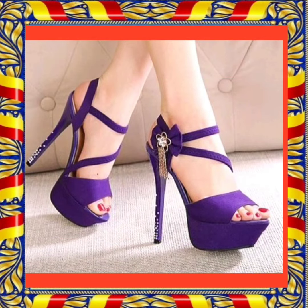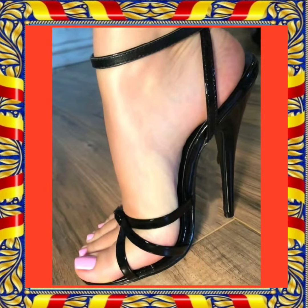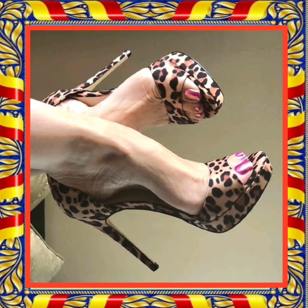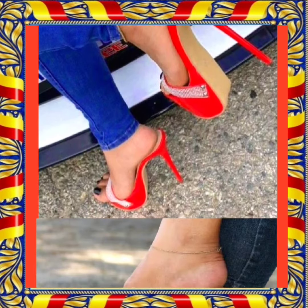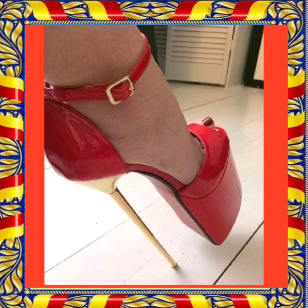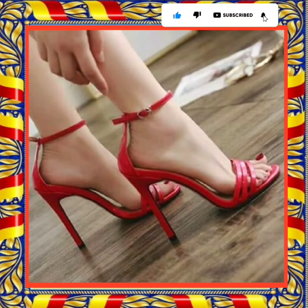This one is a really beautiful purple color heel. This one is a really beautiful black color heel. This heel is also a really beautiful tiger print that looks really amazing and decent. This color is a really beautiful light purple that looks really amazing. This heel is also a really beautiful transparent combination, and this one is a really beautiful red color heel.